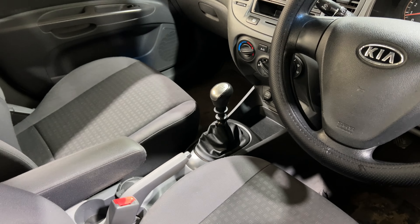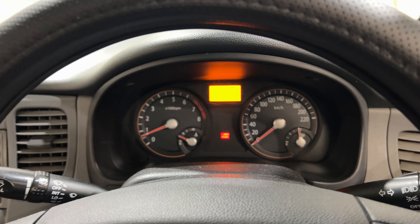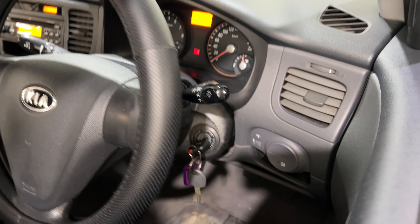It is a five-speed manual transmission. We've got an aftermarket head unit. This car has travelled 152,000 kilometres on the clock. The car is priced at $2,300 and comes with a full set of RWC.